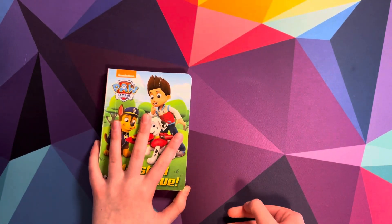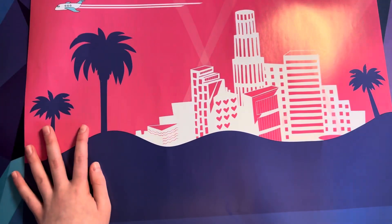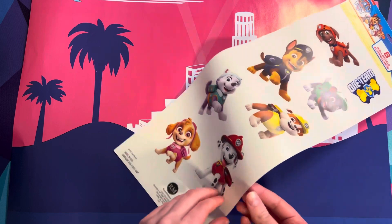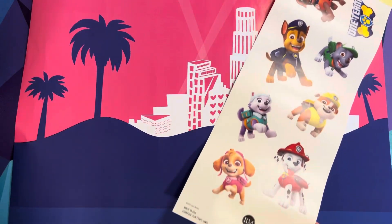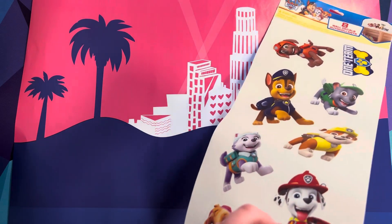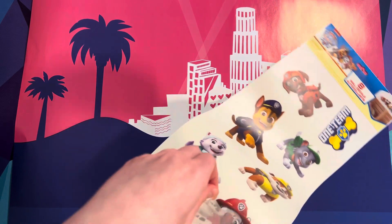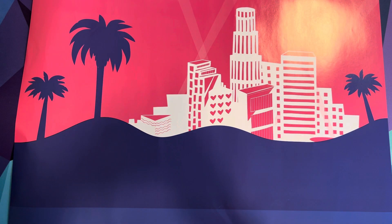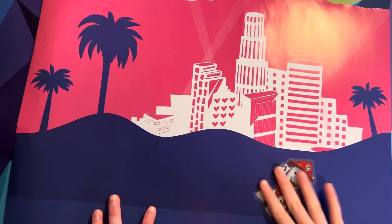Alright, you know what's next? It's time for some PAW Patrol stickers. We're going to put some stickers on those backgrounds. They're little decal-like stickers. Which one should we use first? Marshall! Okay. Place it wherever you want. Oh my god, I sneezed! Goodness. Here we go.